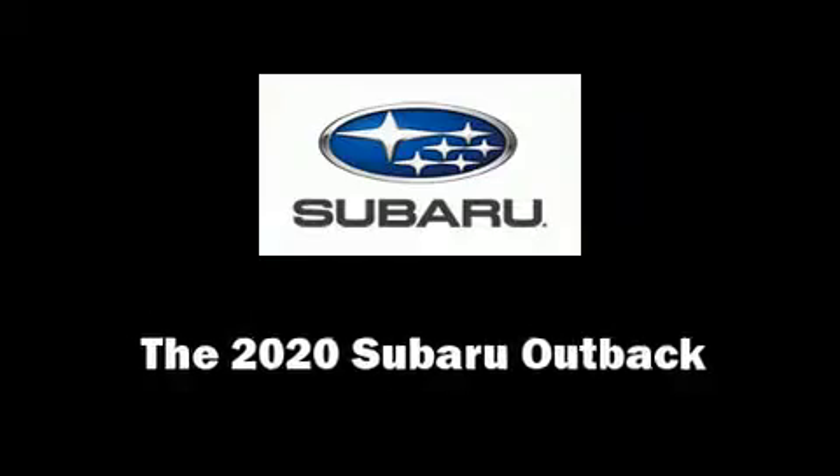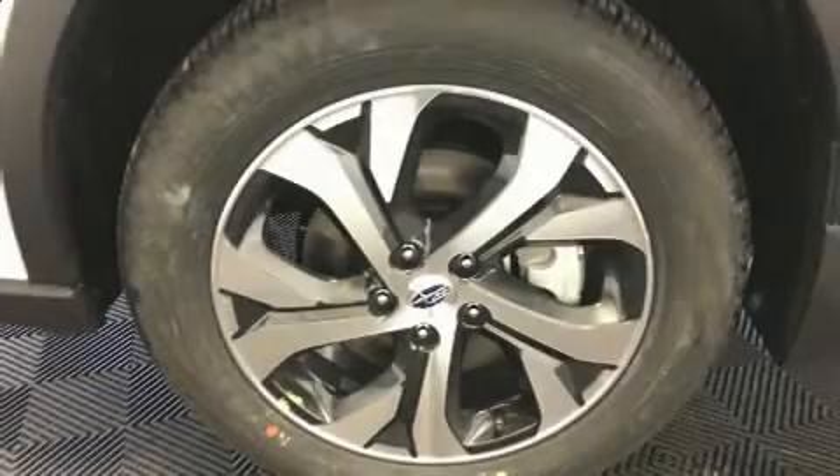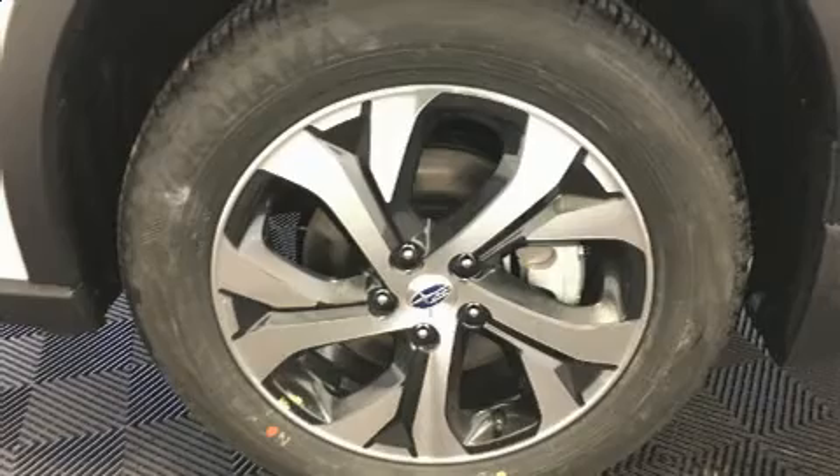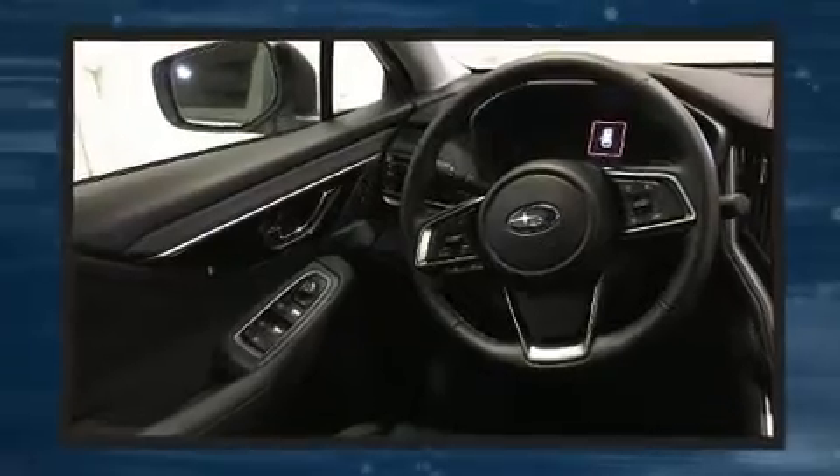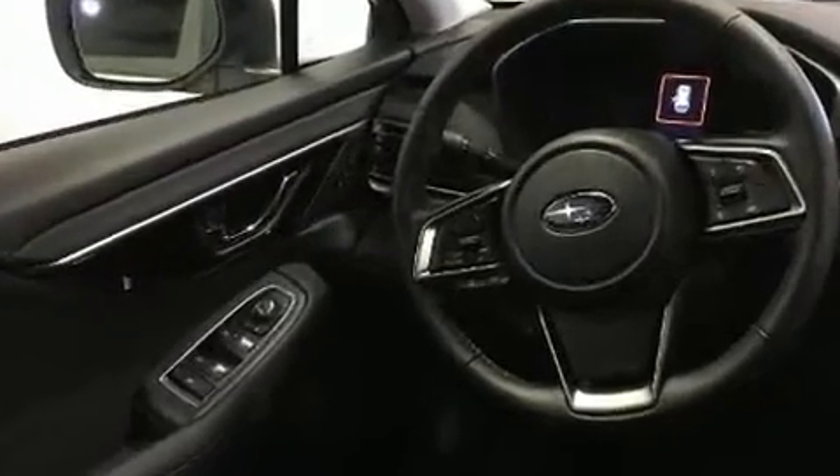You can expect a lot from the 2020 Subaru Outback. Under the hood, you'll find a four-cylinder engine with more than 170 horsepower, and for added security, Dynamic Stability Control supplements the drivetrain.